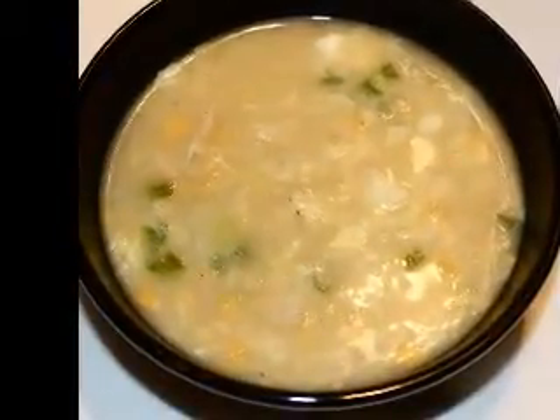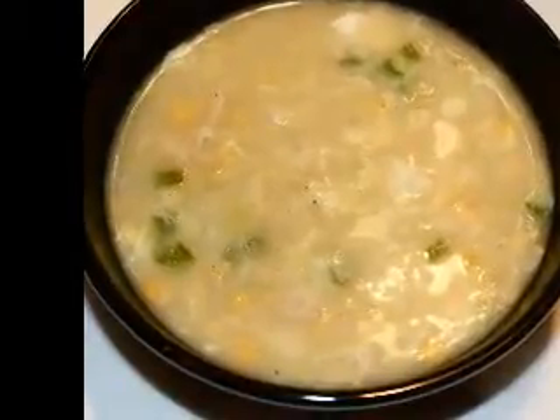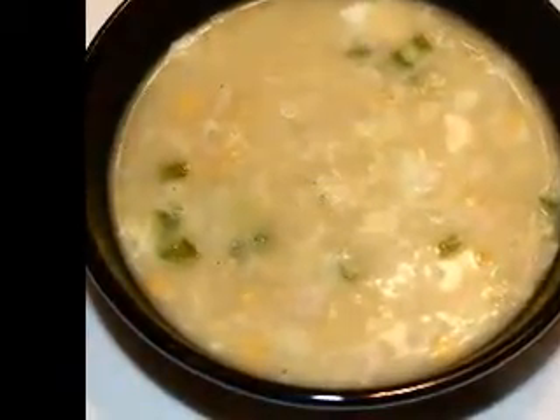After the cooking time is over, stir the creamy pork chops well to break apart the meat.